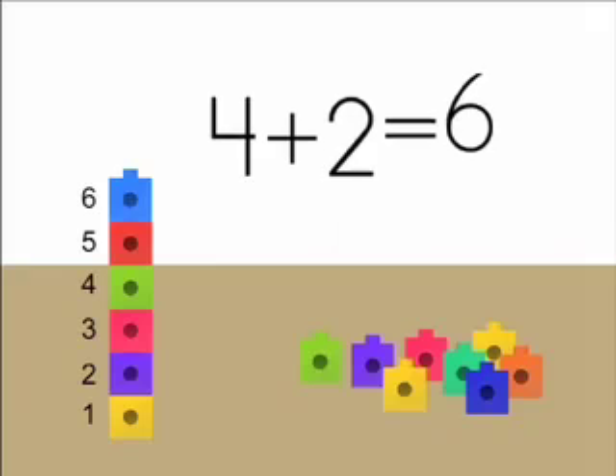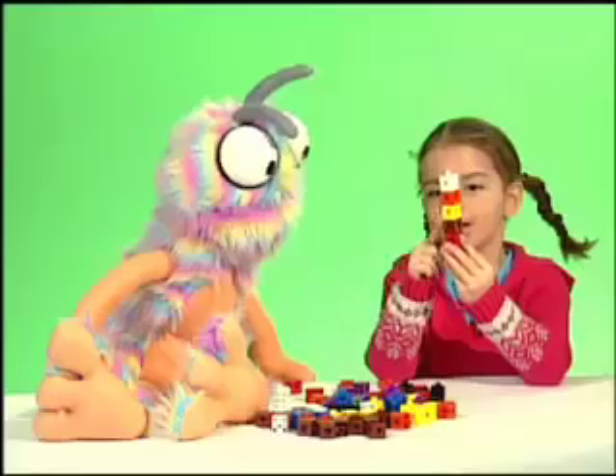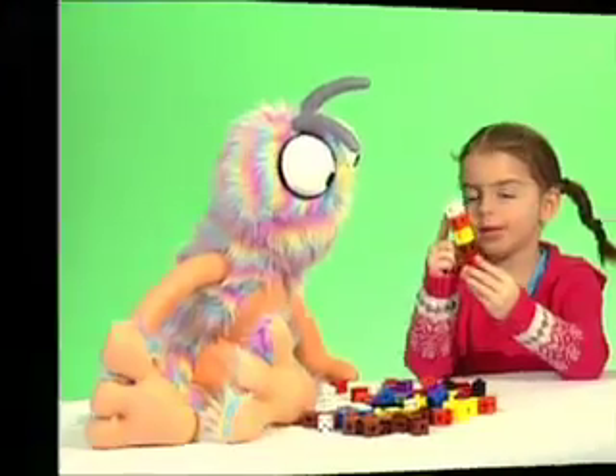Four plus two is one, two, three, four, five, six.